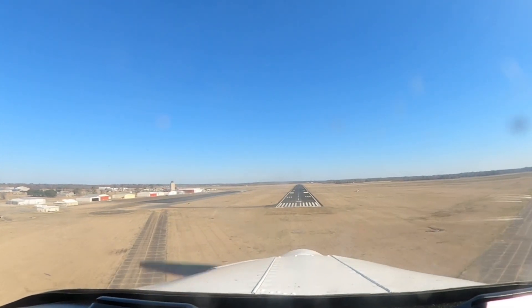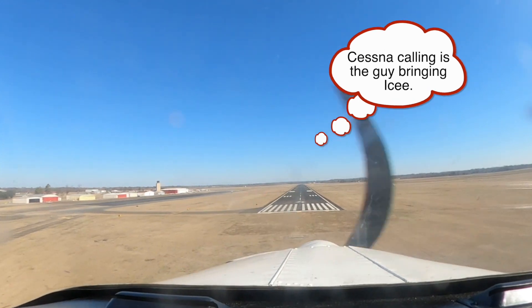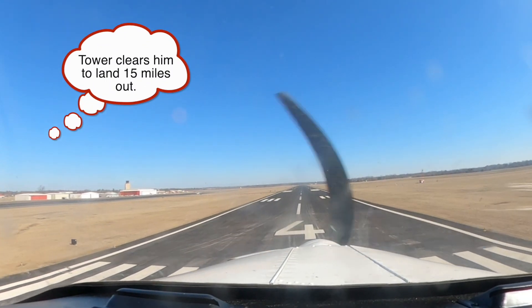Monroe Tower, Skyhawk 7277 Tango, 15 miles out with Bravo, landing to the FBO. November 7277 Tango, Monroe Tower: runway 4, clear to land. 777 Tango, runway 4 clear to land. 777 Tango.